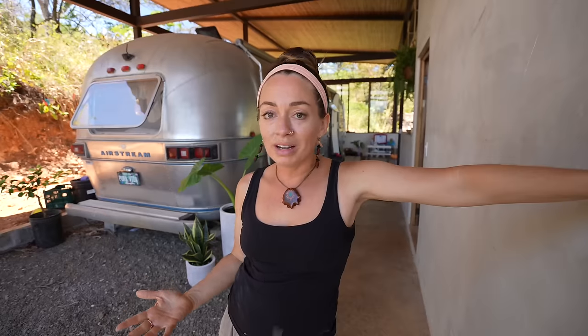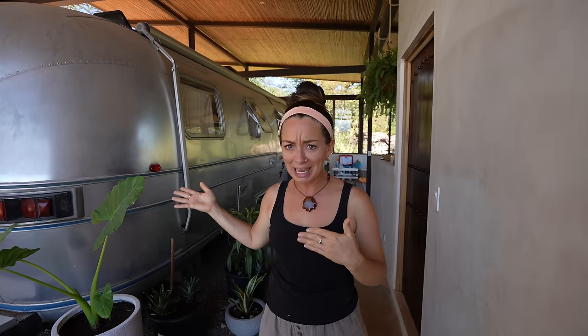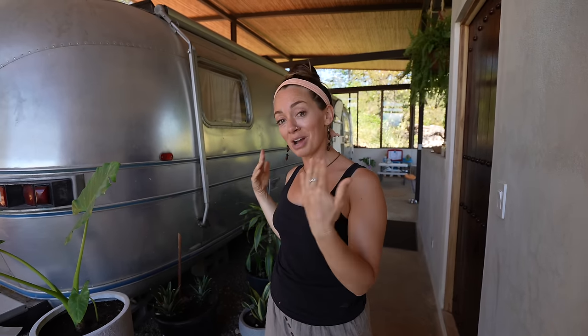Just so you know, how the house is right now isn't how it's going to be. This is just where we're at right now. It's starting to feel like a home, but we have so much more we want to add to it, which we'll share throughout this tour. If you are new here, we have an Airstream in our house. We spent five years traveling in this 1976 vintage Airstream and now it is here in Costa Rica, where it's going to be permanently based. It is our bedroom along with our daughter's bedroom, but more about that later.